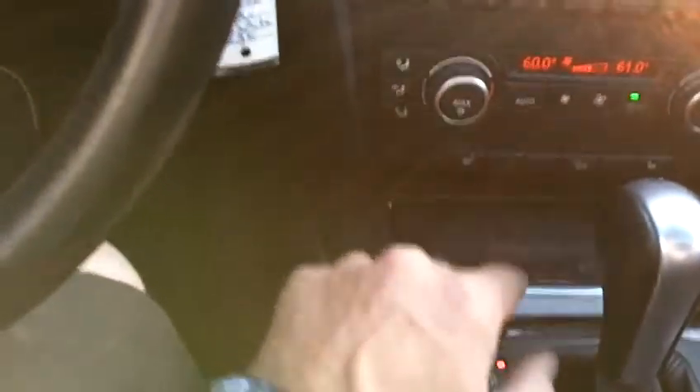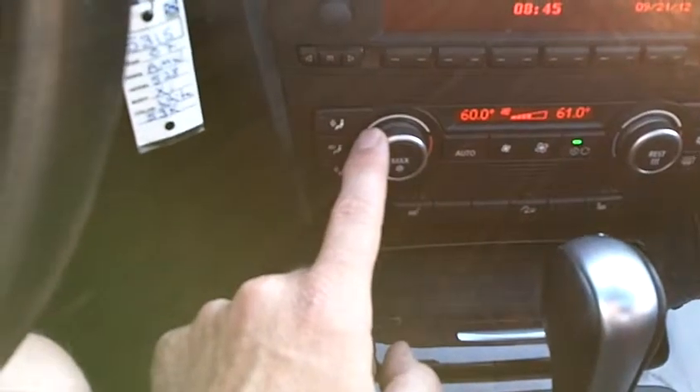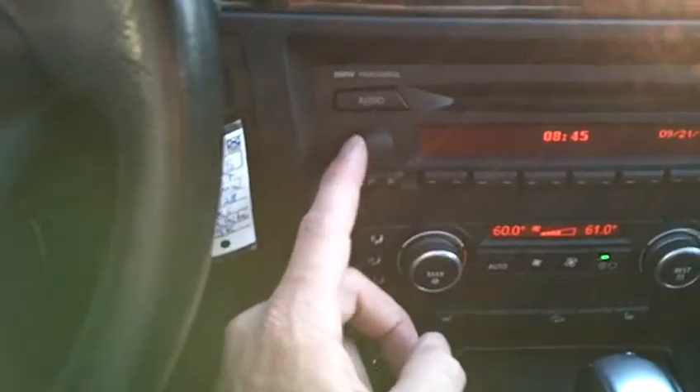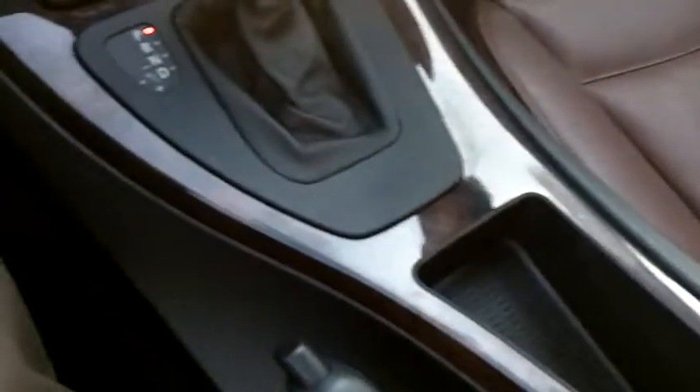Heated seats are included. There's a dual-zone climate control system so you can independently set the temperature for the driver and passenger. There is also a very nice BMW professional audio system with a CD player, and a Bluetooth link so you can take hands-free calls on your cell phone by activating the buttons on the steering wheel. There is also an auxiliary input on the center console for an iPod or other portable media device.